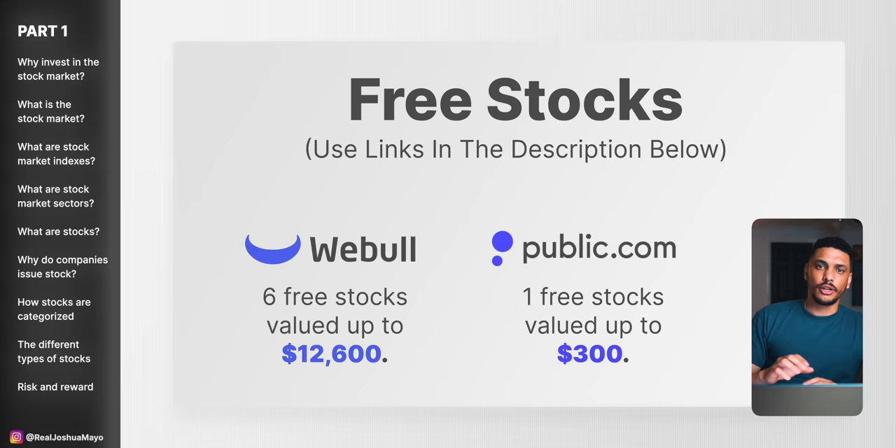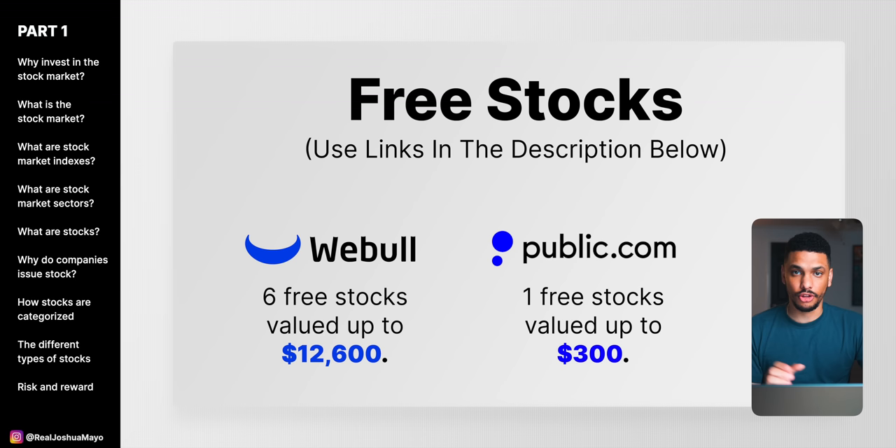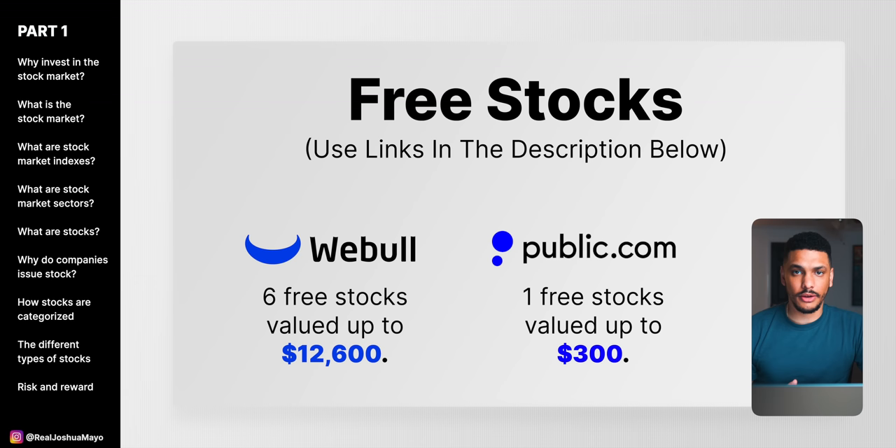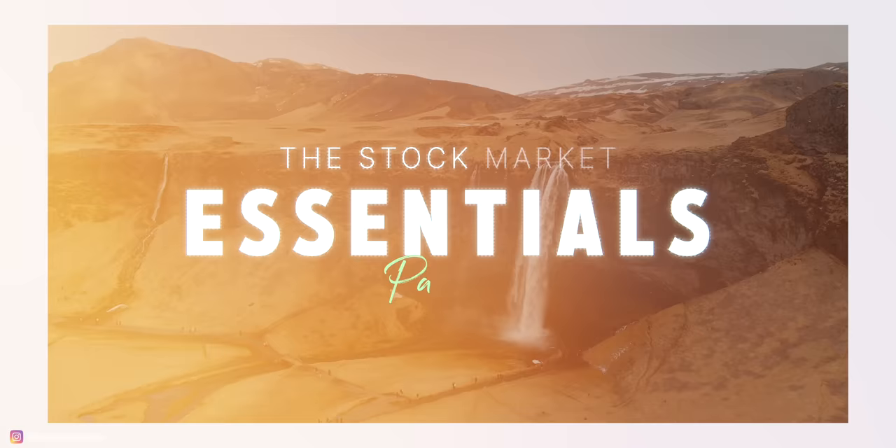As a preface to the video, I wanted to provide you with as much value as possible before the video even began. On the screen you'll see a few different resources — brokers that are giving away free stocks just for opening up an account and depositing a small amount of money. Webull, at the time of this recording, if you open an account and deposit just one penny, you can get six free stocks valued up to $12,600 with a minimum of $34 guaranteed using the link in the description. Public is also giving away one free stock worth up to $300 when you sign up using the link. Let's jump into part one: the essentials of the stock market.